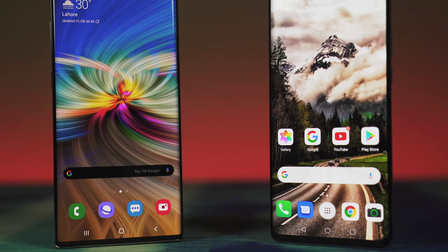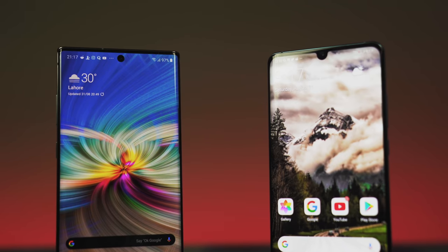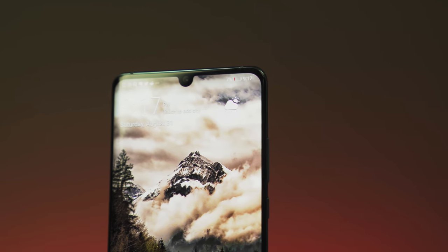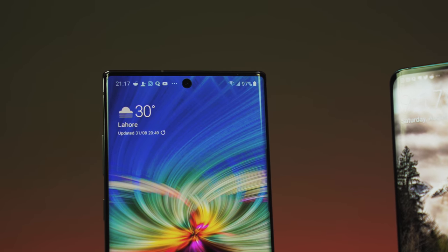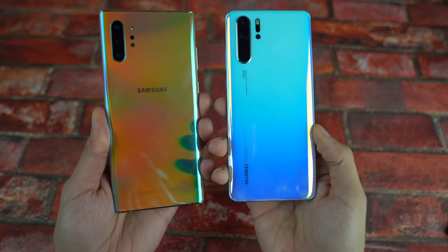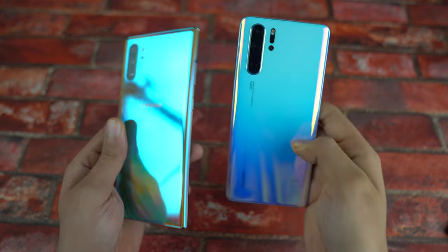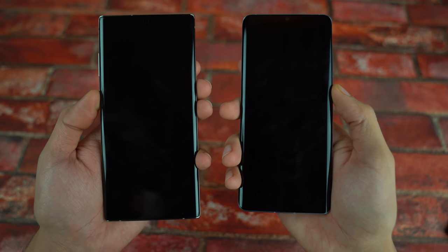Hey, what's up guys! It's time to do an ultimate speed test comparison between the Note 10 Plus versus the Huawei P30 Pro. This is one of the most requested speed tests on the channel. We've got Kirin 980 on the Huawei P30 Pro versus the Exynos 9825 on the Note 10 Plus. Both are absolutely beautiful devices, so without wasting any time let's get right into the boot up test — 3, 2, 1, go!